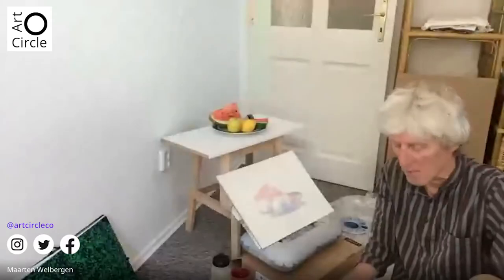Medha from Bangalore introduces herself. She likes painting and arts and is just watching for now. The moderator welcomes her warmly.